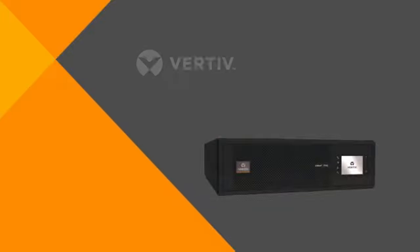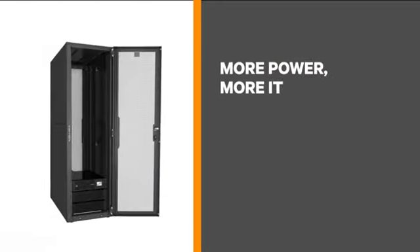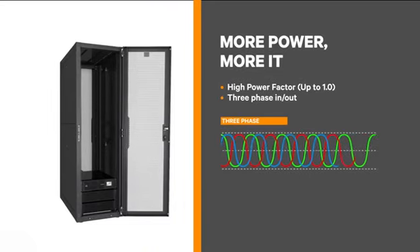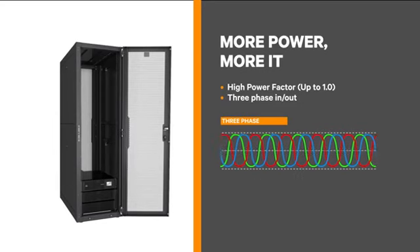As these deployments arise, a key success factor is the UPS, or uninterruptible power system. That's a major reason why Vertiv introduced the new Liebert ITA2 UPS — it provides a compact, high power density rack design that's ideal for critical small-space IT environments, giving you more real power in each unit to power more IT equipment.